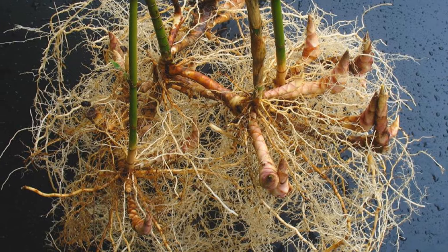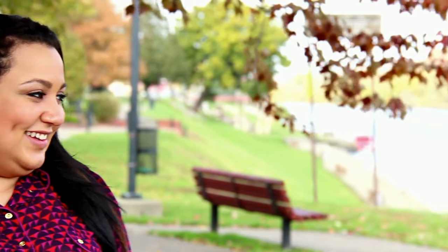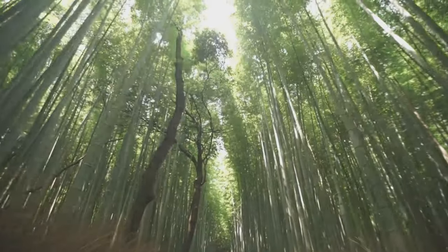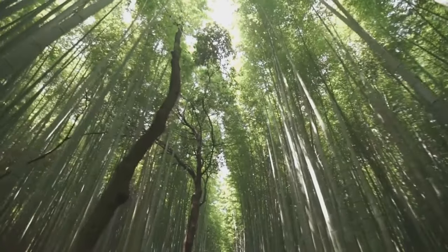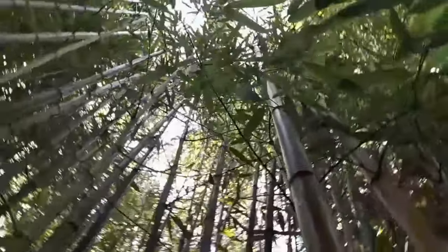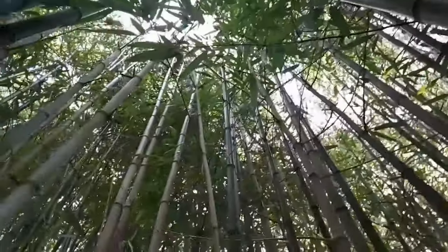Majestic Moso, a giant among grasses. Moso bamboo is a truly remarkable plant. It stands out not just for its size but for its unique characteristics that make it a marvel of nature. It's a giant grass, but one that can grow over 100 feet tall. This towering height makes it one of the tallest members of the grass family, a true natural wonder.